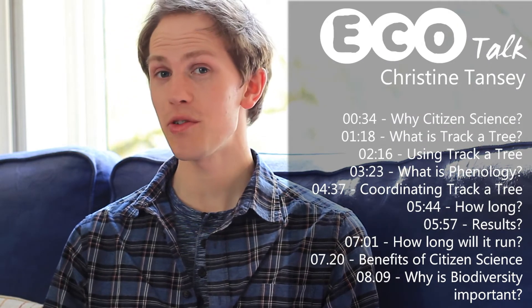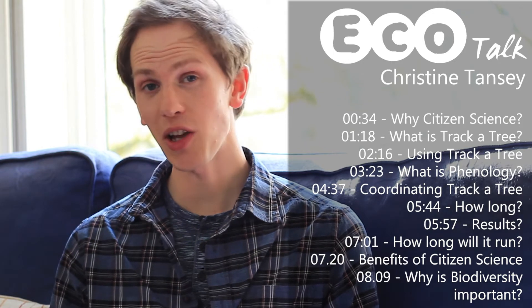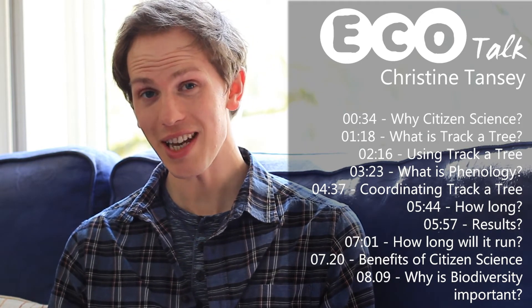Hello and welcome to EcoTalk, the show where we meet the people working hard to conserve biodiversity. In a previous episode we introduced the concept of citizen science, where members of the public go out and volunteer to collect scientific data.